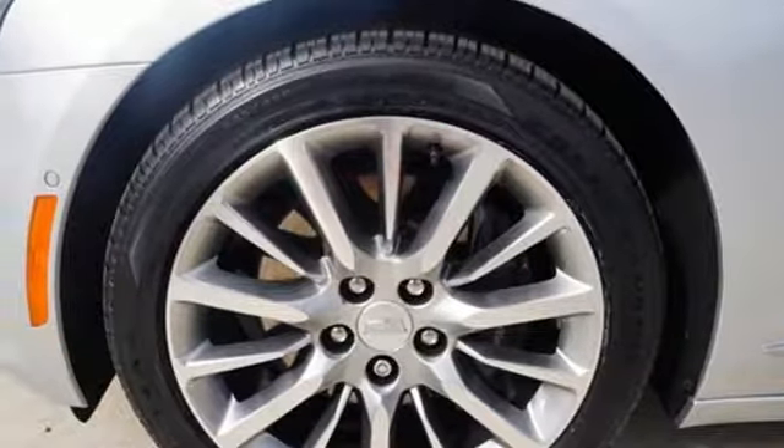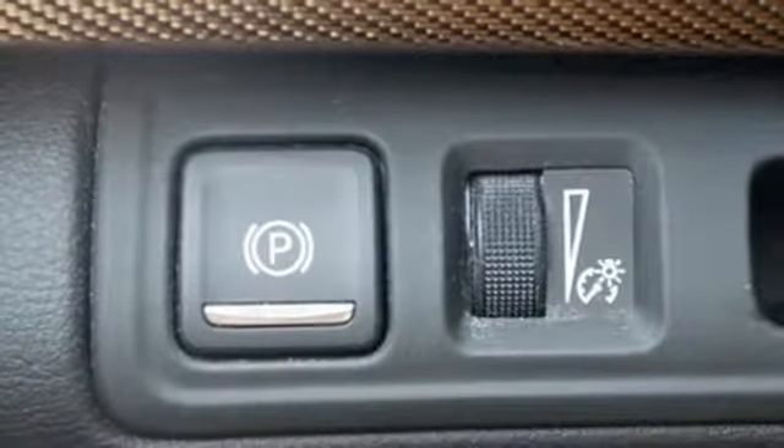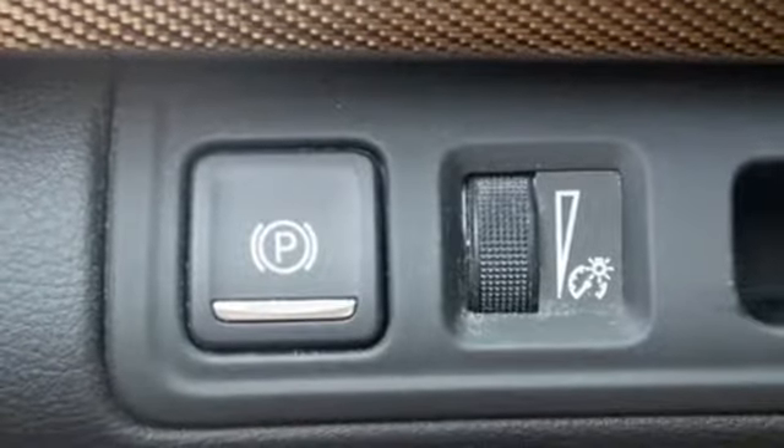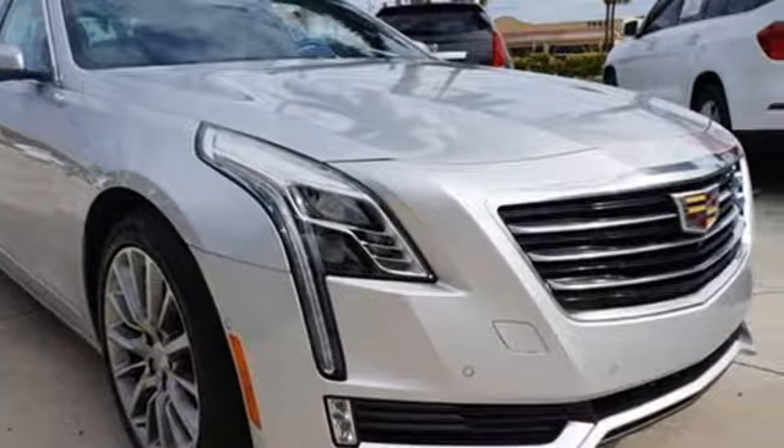The leather seats and climate control help create the perfect environment. You'll find conveniences abound with wireless charging, universal home remote, Cadillac Hue information system, and OnStar with 4G LTE.